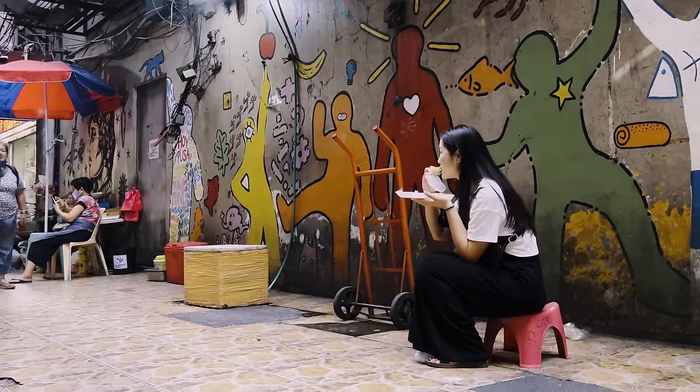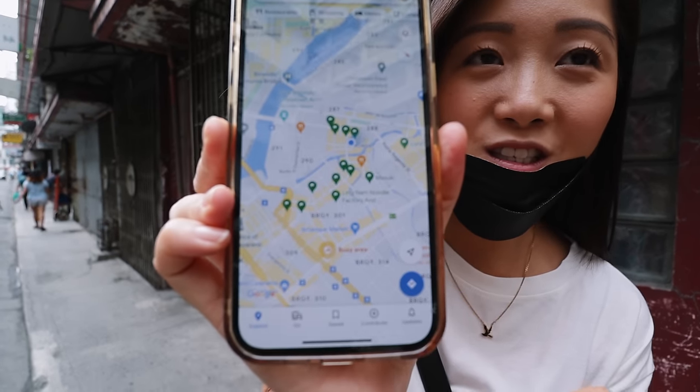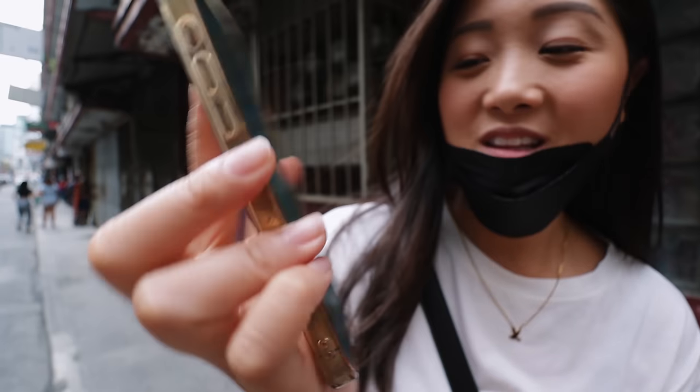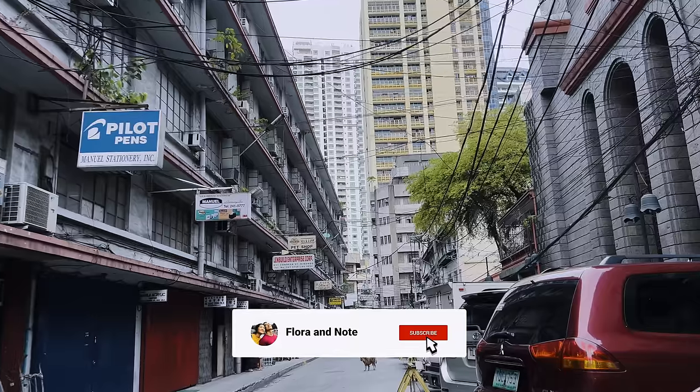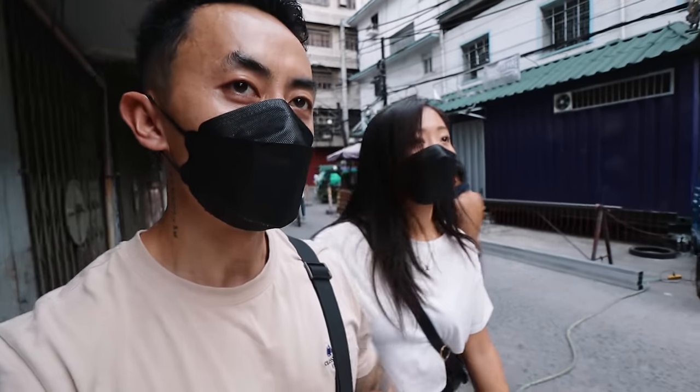We're in Chinatown now and we don't have a solid plan of how we're going to eat our way through, but I did pin a bunch of locations in Binondo that look really good, so what we're going to do is just walk towards these pins and try whatever they have. I think we're a bit on the outer side of Chinatown because it seems too quiet.